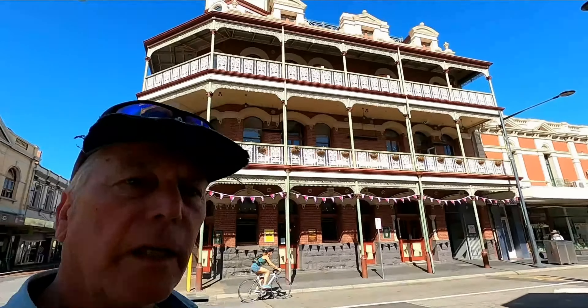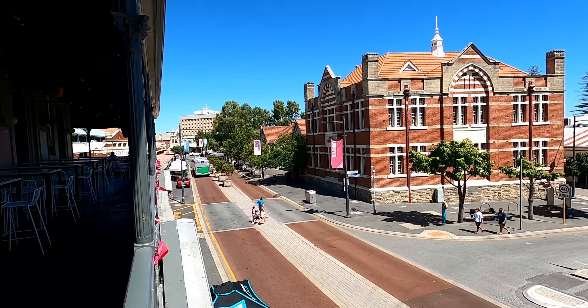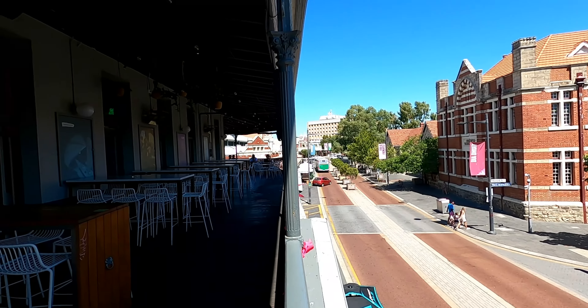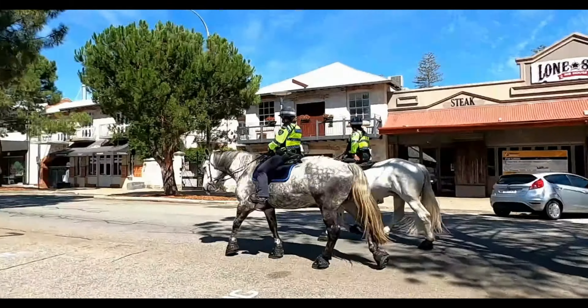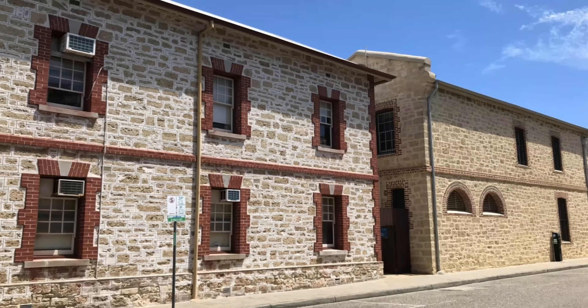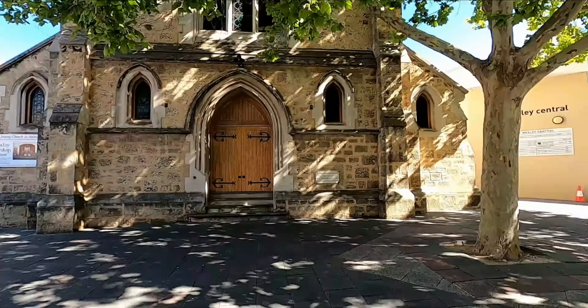This is the National Hotel, built in 1895. And here is the Fremantle Town Hall, built in 1887.